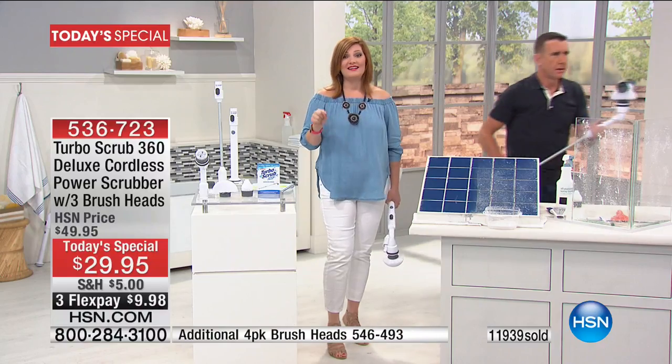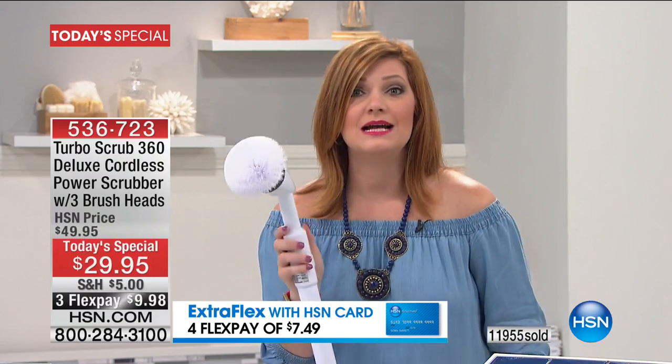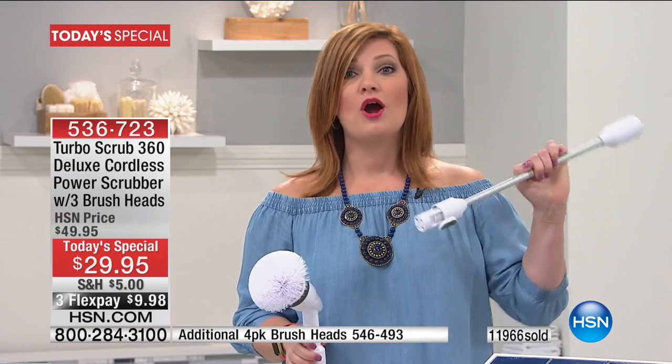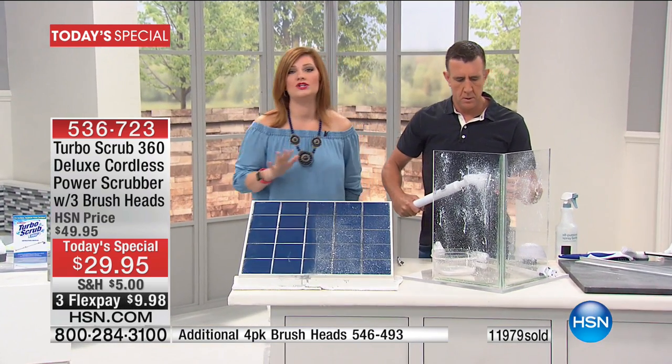It's $9.98 on any major credit card. You have extra flex with your HSN credit card — that would take it to four flexible payments of $7.49. It weighs 1.85 pounds. This is the deluxe model — 15% more powerful than the original — and we have the lowest price in the market. That is why 12,000 have been spoken for. Give us a call.